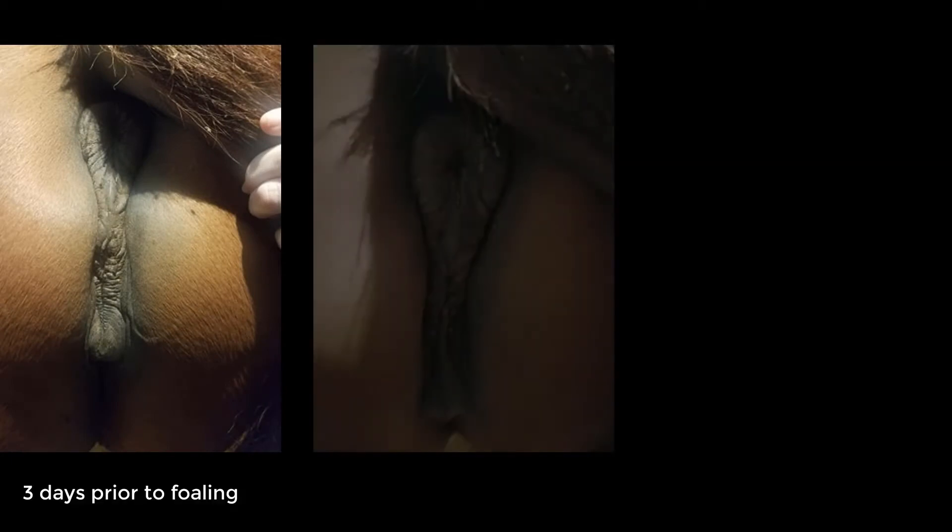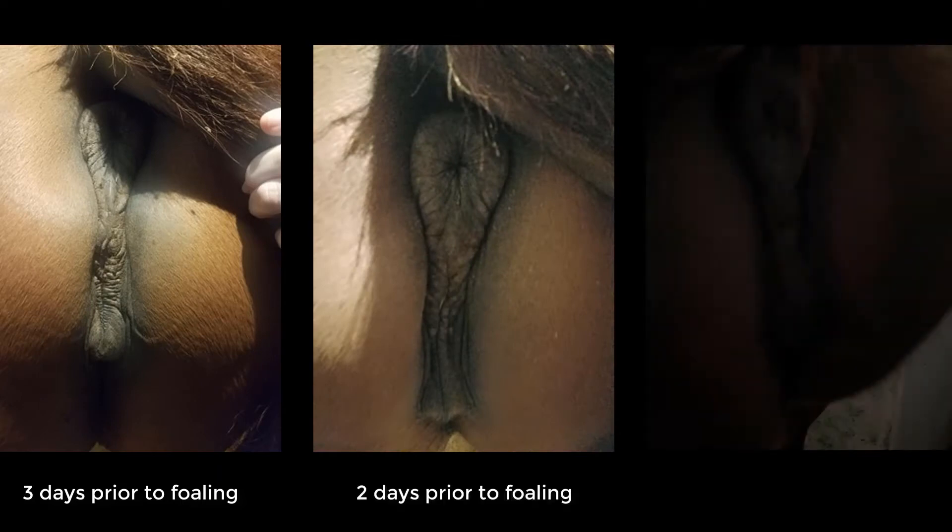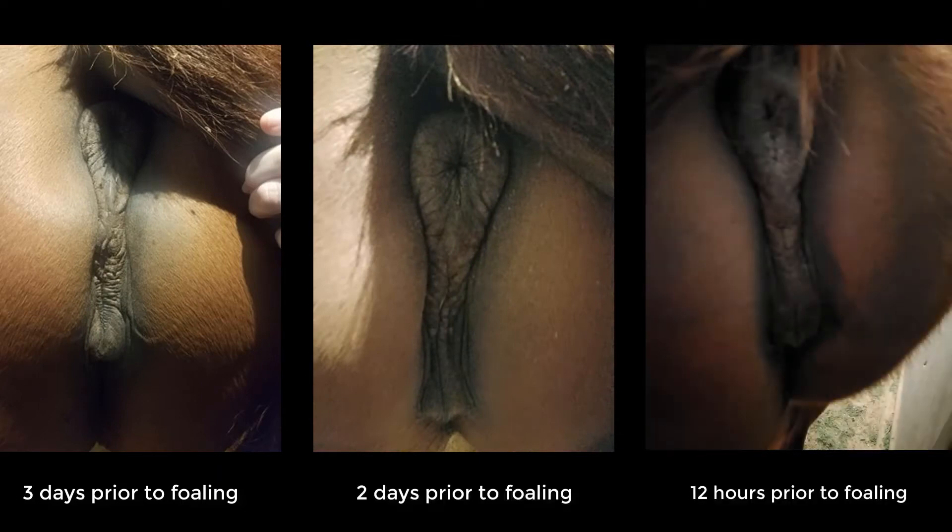Another sign you will see will be the relaxation of the croup and hind end area. These muscles will relax and elongate about one to two weeks prior to foaling. The tail will relax and the muscles around the tail and the vulva will elongate in preparation for the foal exiting the birth canal.